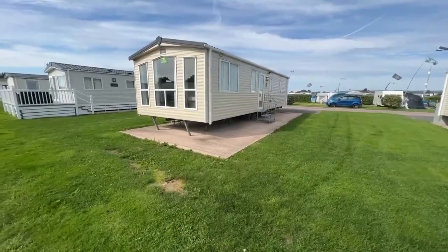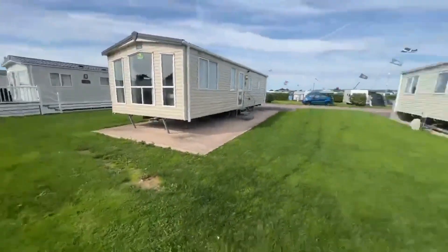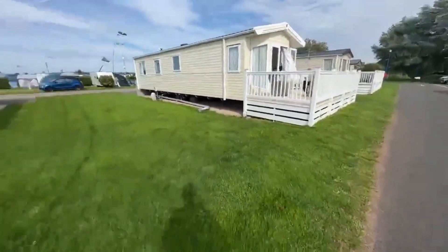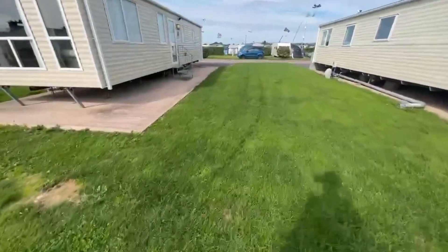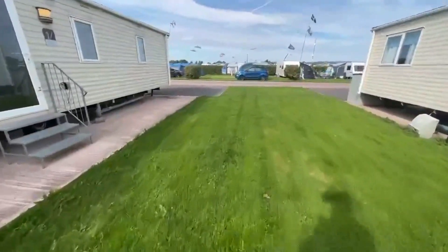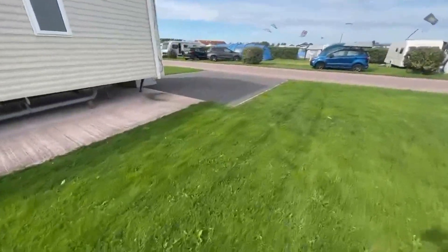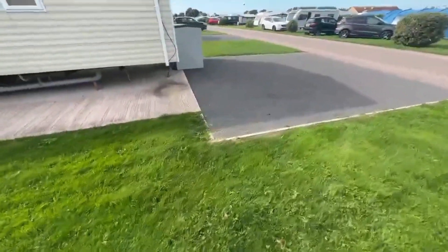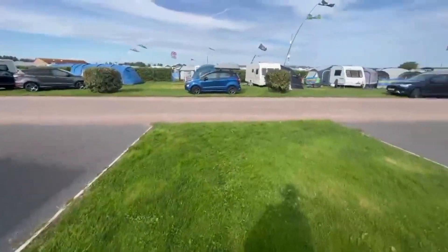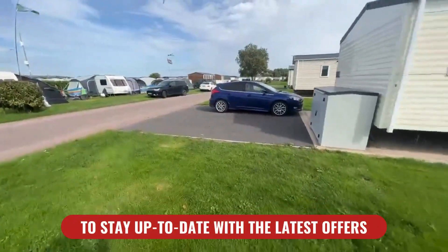This is where the holiday home is situated at the moment. As you can see, it's already sited, connected, and ready to move into. This is the road it's on, and just down that way is where the fishing lake is. You get a large bit of plot here as well — plenty of space in between the vans. You also get your own parking bay at the back of the caravan, plus a storage bunker. If you're worried about the touring vans here, I wouldn't worry too much about it, because by the end of this year that's all going to be turned into statics.